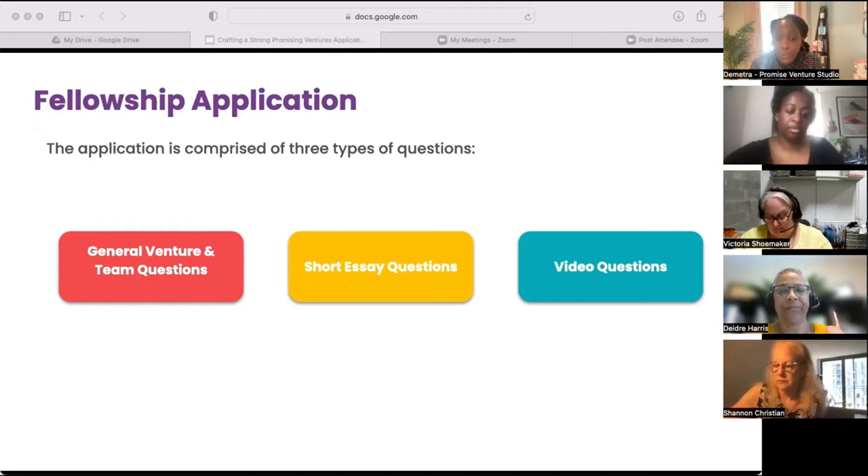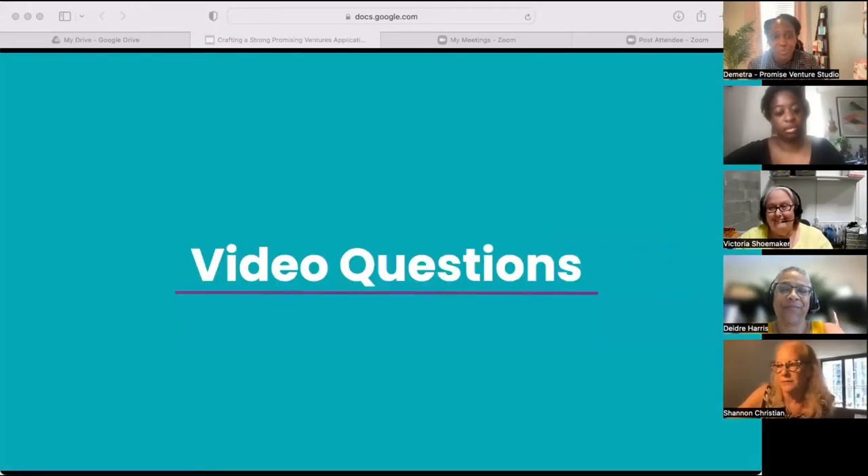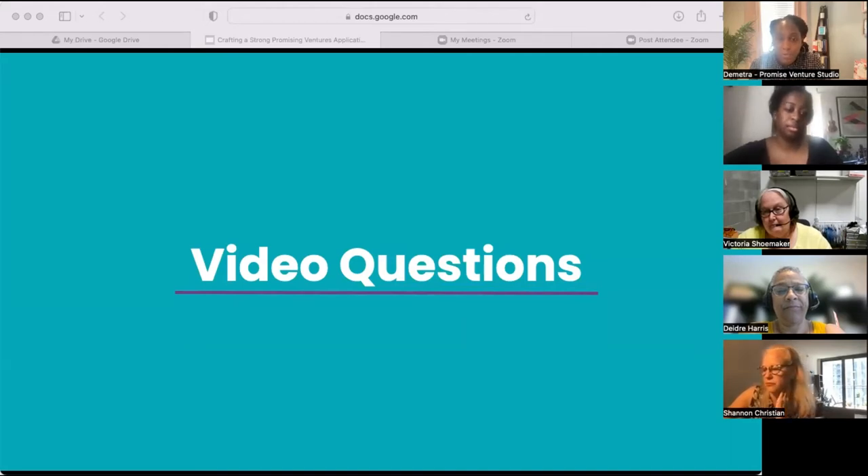For our time today we will focus on short essay questions and video questions. Our goal is not to share a model response for you to aim towards, but to provide context on how to approach your responses. We'll start with video questions because we know these can sometimes be a source of anxiety. We have two video questions in the application — both are equally important — but given our time constraints, we'll focus on just one. Before we get to that question, here's the theme for a successful Promise video submission: keep it simple and be yourselves. Approach these videos as if you were talking with us in a Zoom call from your phone or laptop. The video doesn't have to be scripted or edited — avoid using graphics, presentation slides, music, or otherwise over-producing the video.